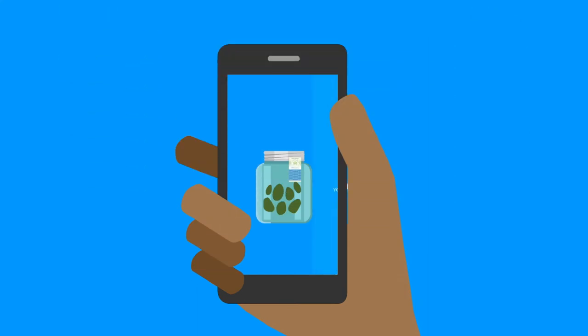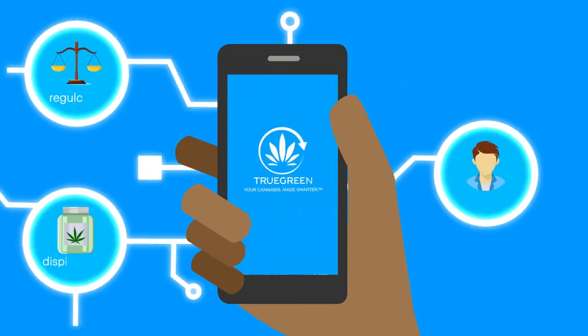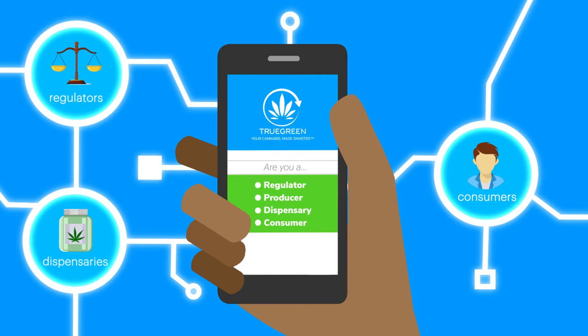TrueGreen powers a thriving marketplace for cannabis dispensaries, regulators, and consumers that's safe, connected, and profitable.